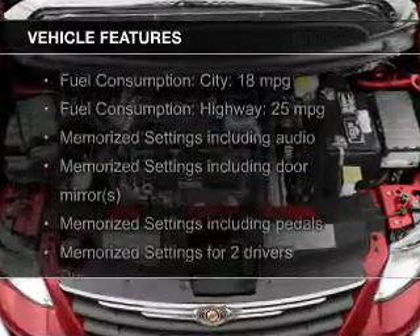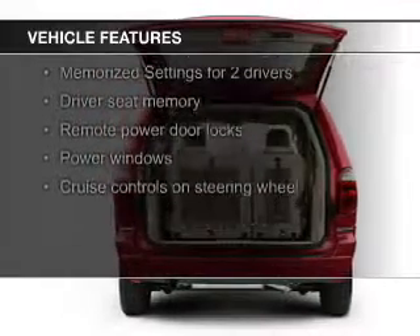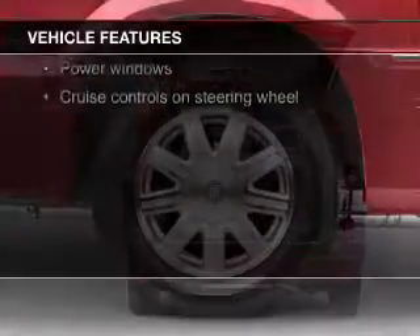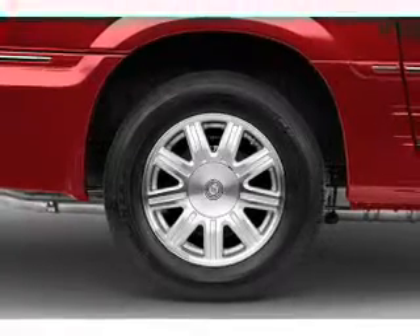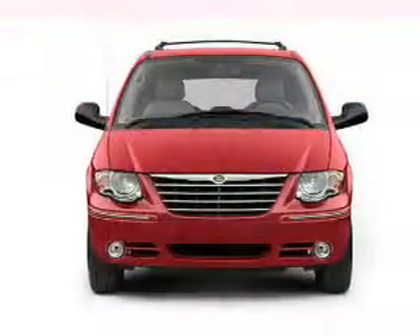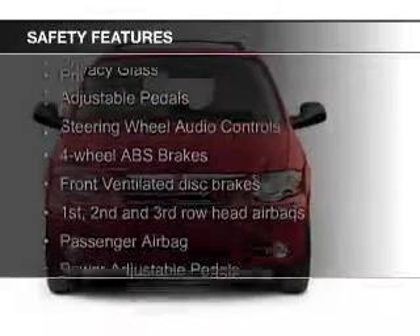The features include electric trunk, leather seats, heated seats, steering wheel controls, memory seats, a premium sound system, premium rims, auto-dimming mirrors, dual temperature control, and automatic climate control.